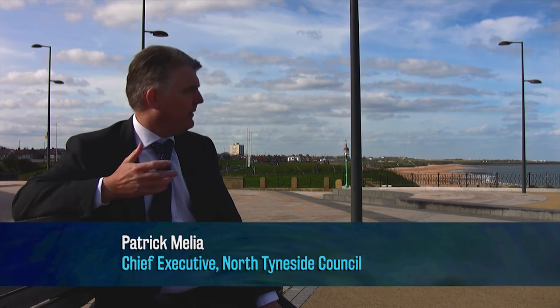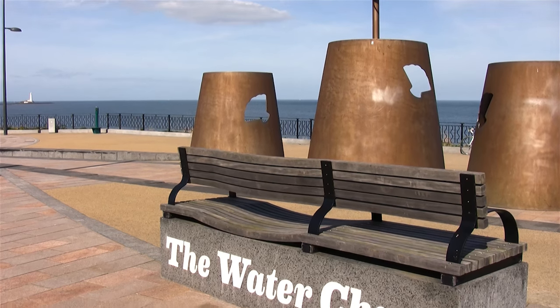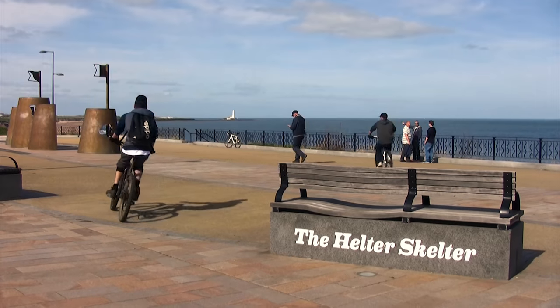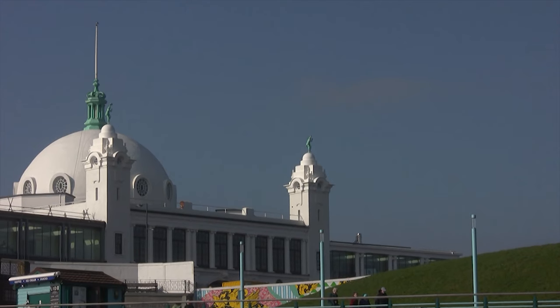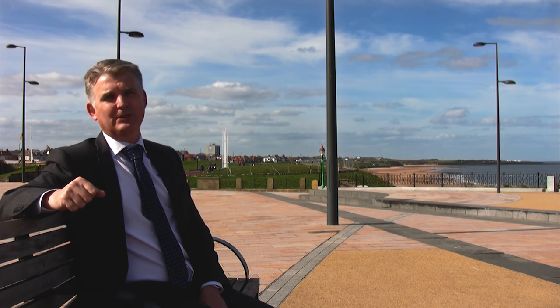The plaza area that I'm sitting in now is very much an acknowledgement of the heritage of Spanish City — the funfair, with the seats named after the rides. The regeneration projects that we have are based on our heritage but are something that people can enjoy now and into the future: restaurants, tea rooms, bars that people can come and enjoy today.